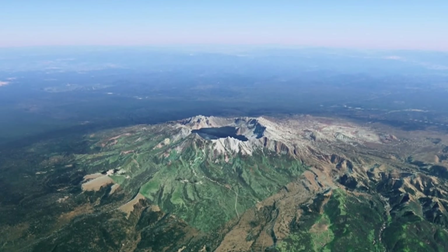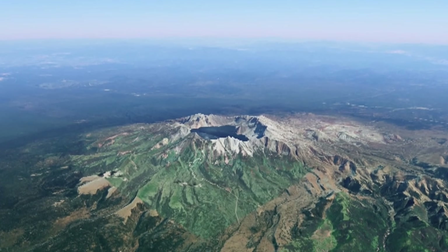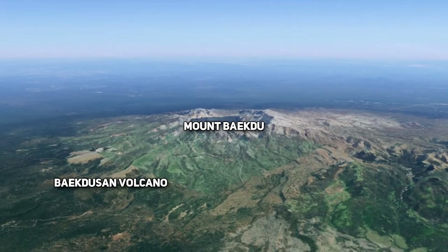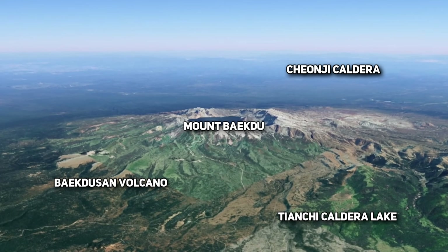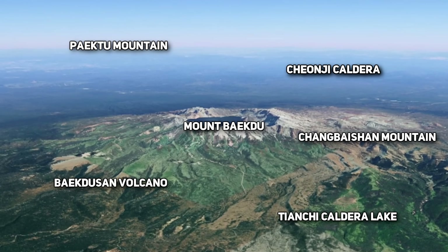There are actually so many names for this place that I don't know which one to call it — Mount Paektu, Paektuzan Volcano, Chiongi Caldera, Tianqi Caldera Lake. I'm not really sure which one to use at this point.